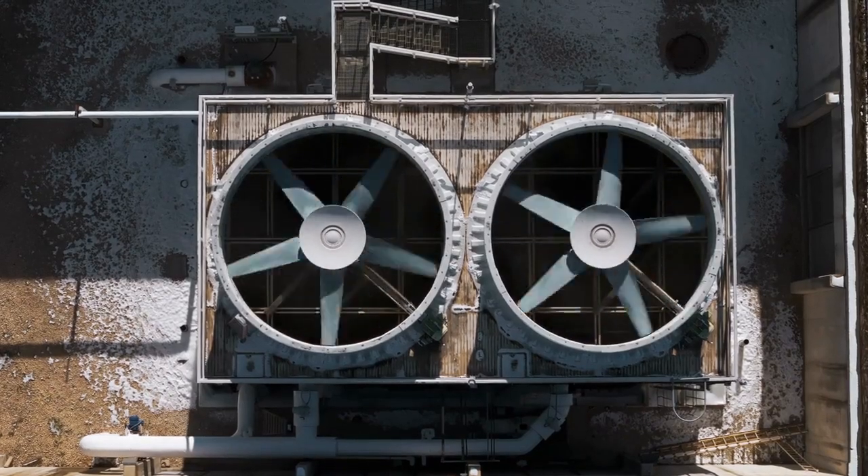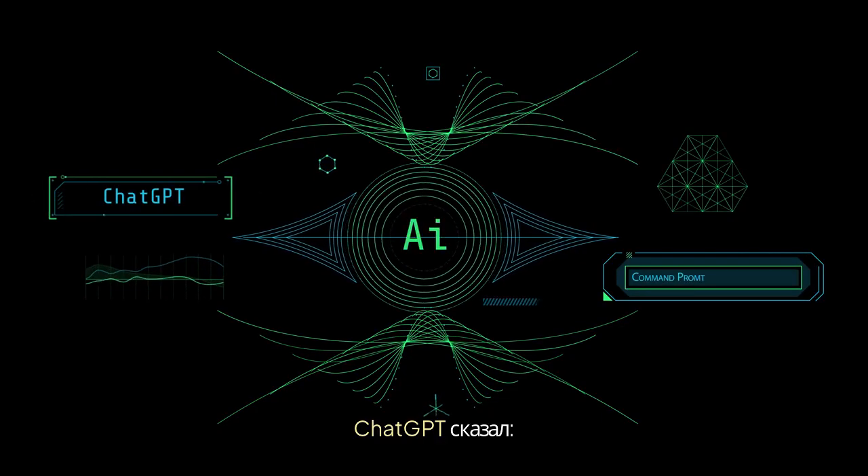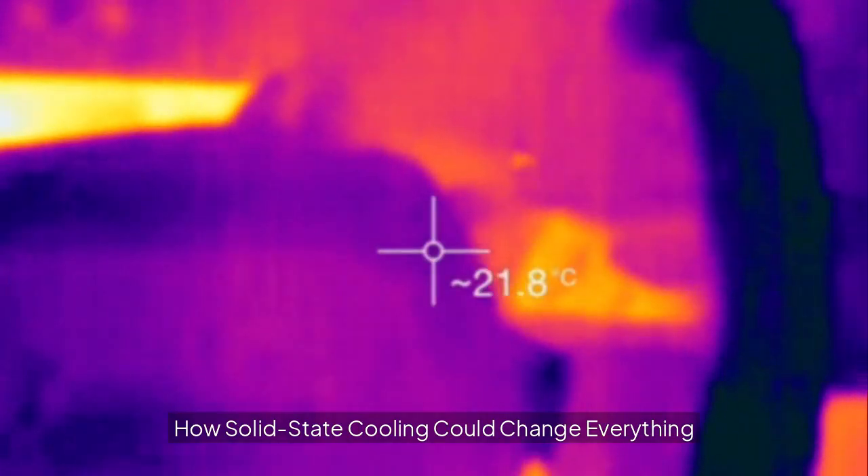How solid-state cooling could change everything.